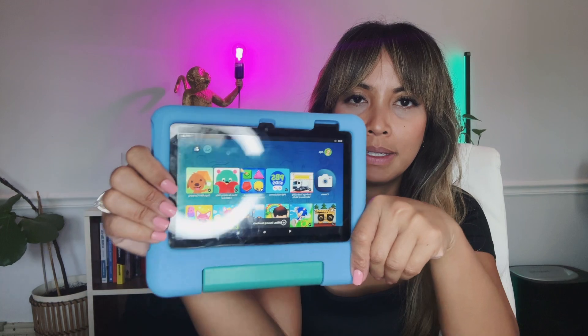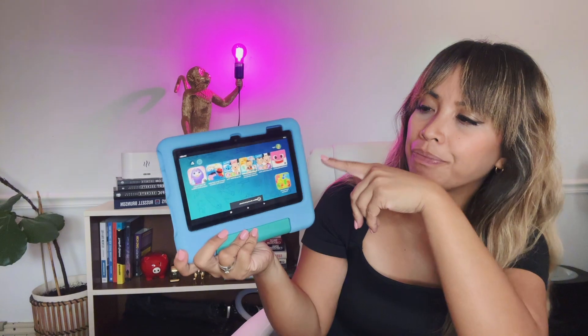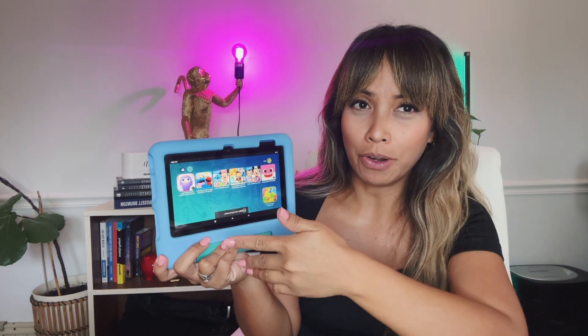The kids version looks like this — it's specifically games and kiddie content. Kids are not able to access what the adult version has, like Kindle or the web browser. It does specifically ask for their date of birth if they try to access things that require purchasing, so they won't be able to buy apps that require that.